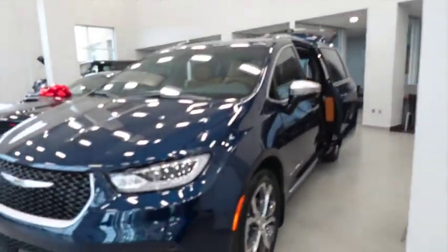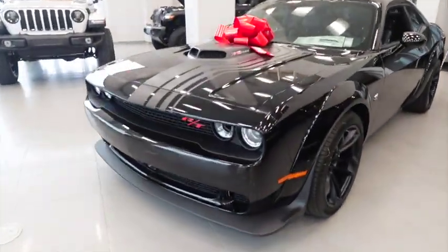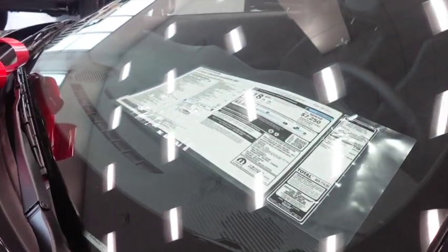That's about it unless y'all want a van. They got a little Archie over here, little Challenger. 392. Oh, this is a 2023 Shaker 392.